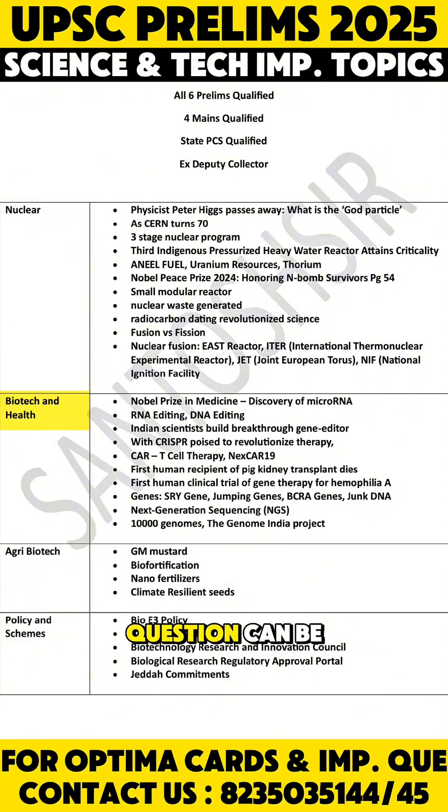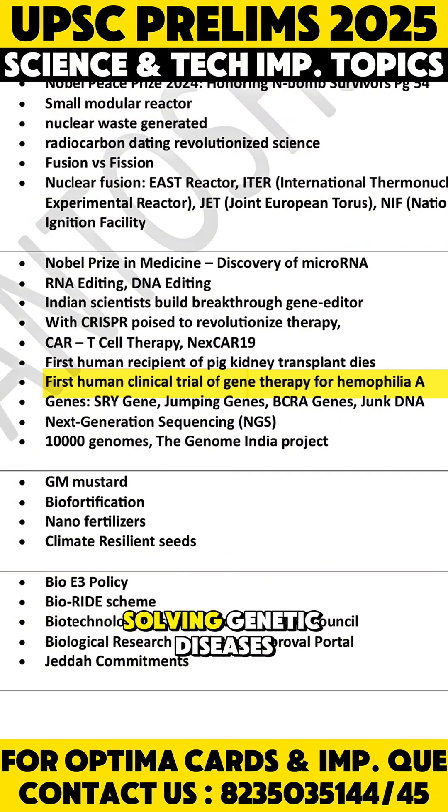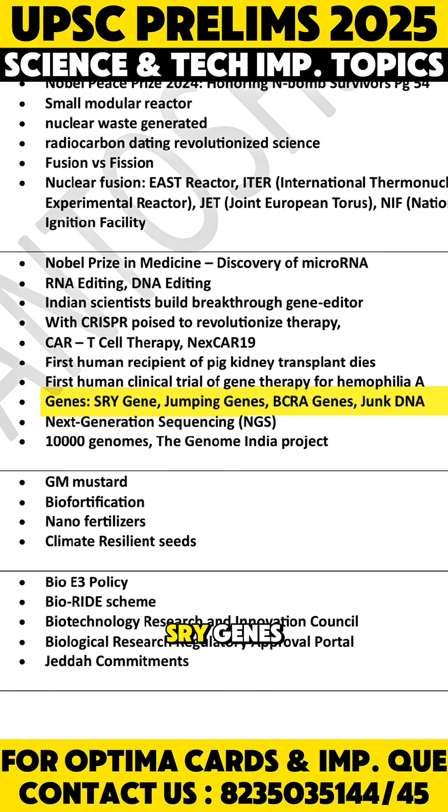In biotechnology, questions can be on micro RNA, RNA editing and DNA editing — and the difference between them — CRISPR-Cas9, CAR-T cell therapy, and how gene therapy can help in solving genetic diseases like hemophilia. There are also various kinds of genes such as SRY genes, jumping genes, BRCA genes, and junk DNA. Genome sequencing is very important, including the Genome India project and the 10,000 genome initiative.